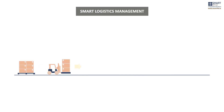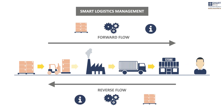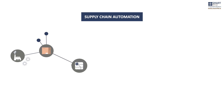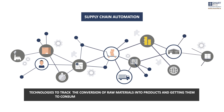Smart Logistics Management is all about increasing the efficiency of getting the forward and reverse flow of goods, services and information from their point of origin to their ultimate consumption by using the very latest movement and positioning technologies. Supply Chain Automation uses those same technologies to track the conversion of raw materials into products and getting them to consumers in the most reliable and cost-effective manner.